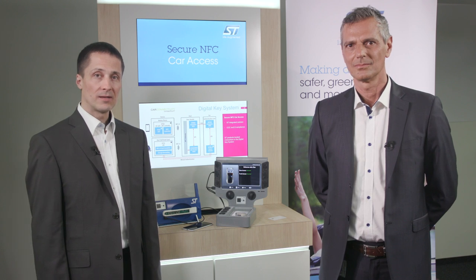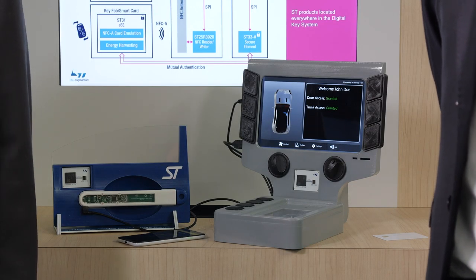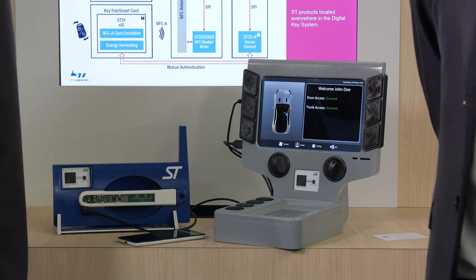What we can see here are two automotive use cases: an NFC-enabled door handle for secure access, and a central console where NFC has an undisputed role not only to mediate the secure engine start but also plays a protection role for the wireless charging function. Let's focus on the first scenario today.